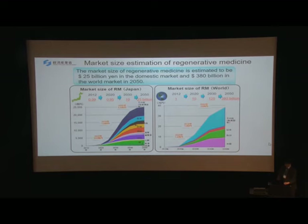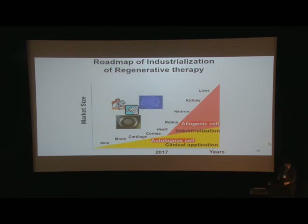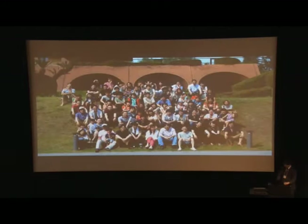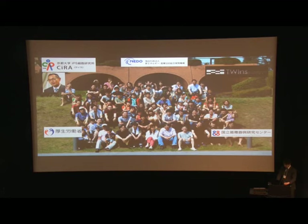The market size of regenerative medicine is estimated to be 25 billion yen in the domestic market and reach 380 billion yen in the world market by 2050. For clinical application, allogeneic cells are sufficient. However, in terms of industrialization, use of allogeneic cells and some breakthroughs are mandatory. We believe that IPS cells, the cell-sheet technique, and new regulation are the breakthroughs for a new era in regenerative therapy. We collaborate with many Japanese universities and the Japanese government, working as an All-Japan team to conquer heart failure.